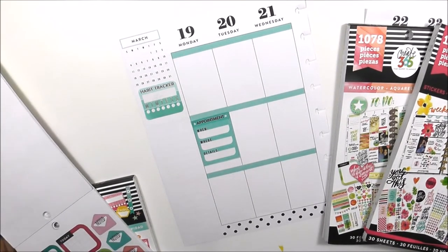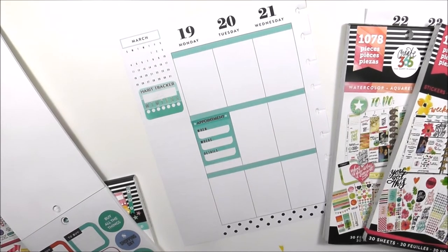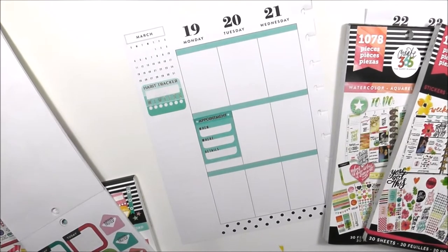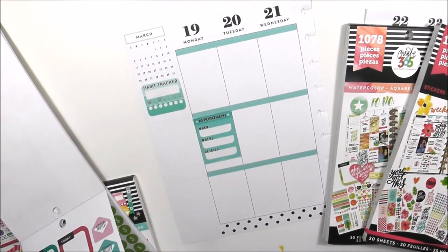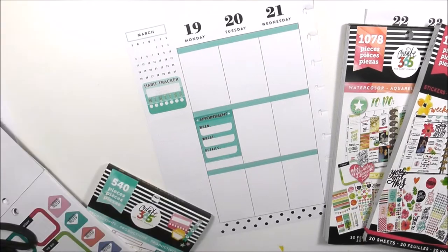At the end I kind of let the theme make itself. I picked up this purple sticker I was going to use for a shopping list, but then I decided I wanted to go with the yellow sticker. So the theme this week is yellow and teal with a pop of purple, and it turned out really, really cute.